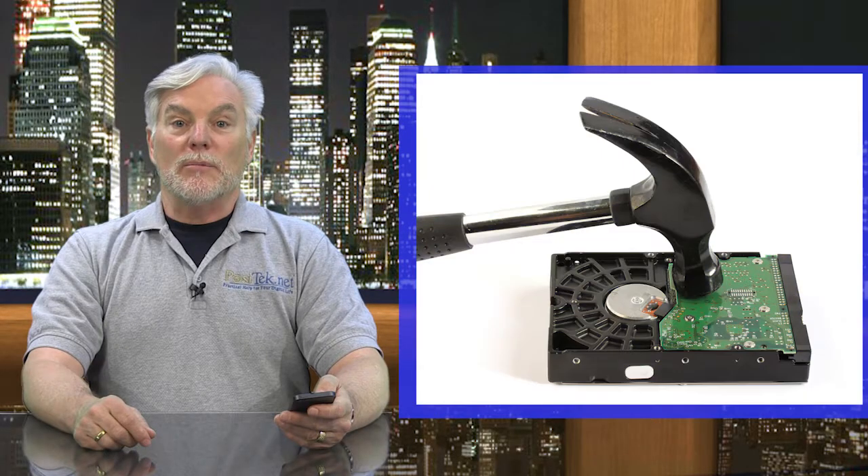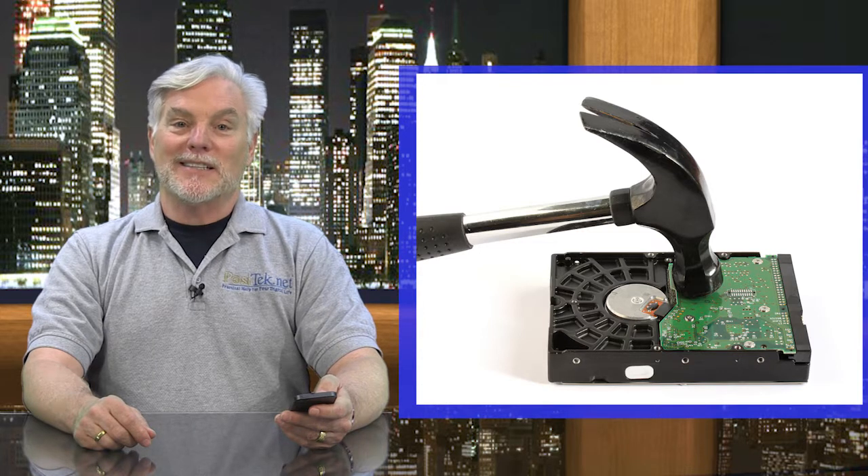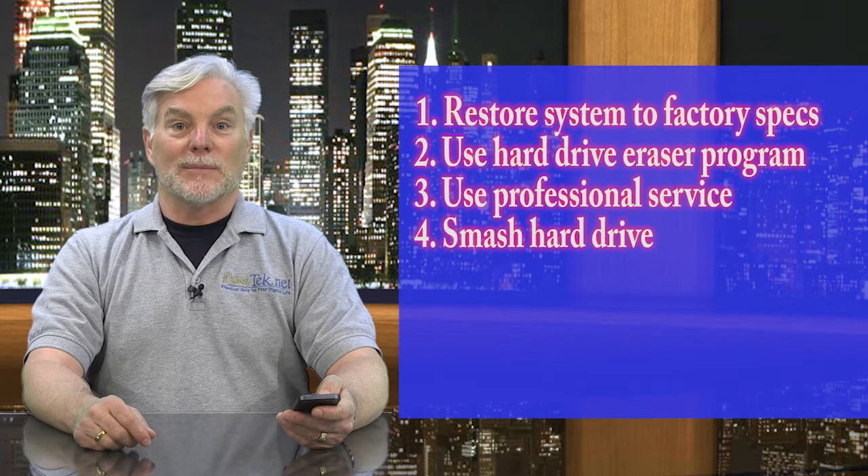Fourth, just remove the hard drive and smash it with a hammer. You may need a sledgehammer and some space to really swing it, because you have to break it open and make sure the internal parts are all broken up as well. You can then donate or recycle the rest of the computer.